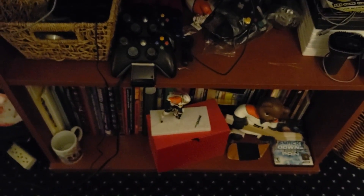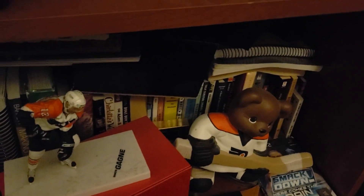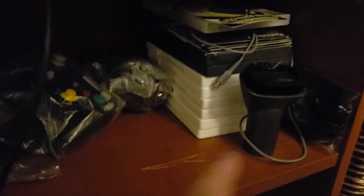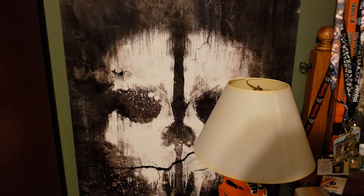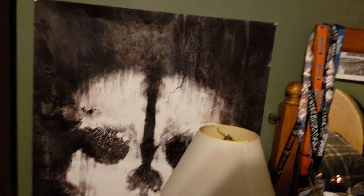Down here we have some Xbox 360 controllers — again I apologize for the mess. I have all my books down here, and my Wii games are up here. As we move forward, you can see another Call of Duty: Ghosts poster — don't know why I have so many of these, it's kind of ridiculous.